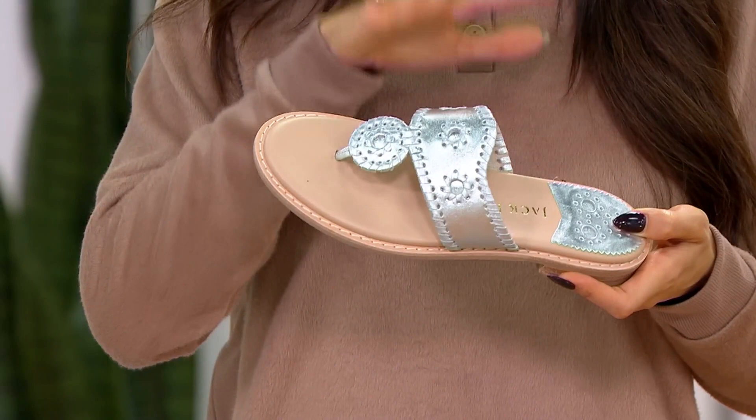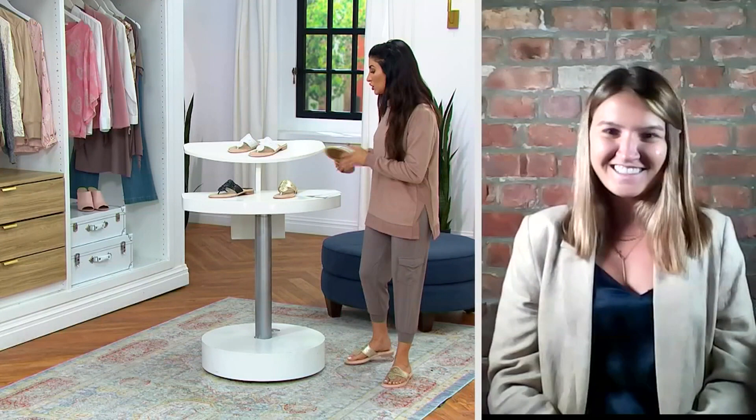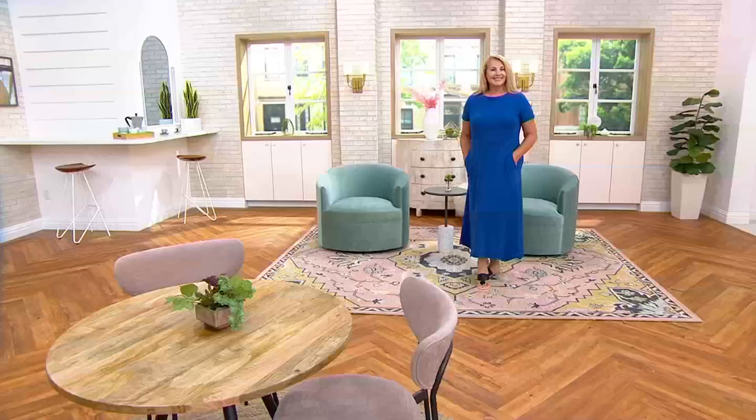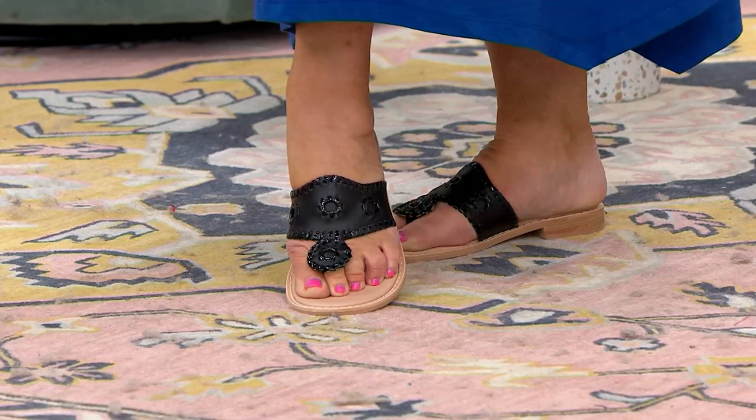Still keeping the DNA of Jack Rogers with that classic upper and whip stitching. This is what made the brand, what remained after all these years. This is the shoe I see most on women's feet, generation to generation. The fact that it now has more padding and more traction than the original is a total win. If you've ever thought about getting a Jack Rogers sandal, this is the time to do it.